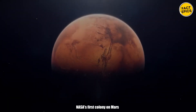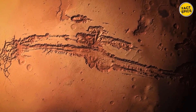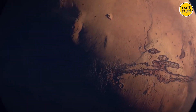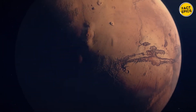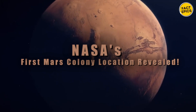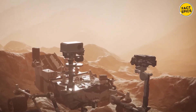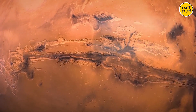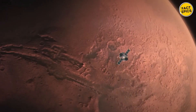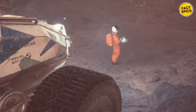Have you ever wondered where NASA's first colony on Mars might be located? After years of research and exploration, NASA has finally pinpointed the perfect spot for humanity's future home on the Red Planet. This location offers not just safety and resources, but also tantalizing hints of Mars' ancient past. Stay tuned as we unveil this groundbreaking discovery.